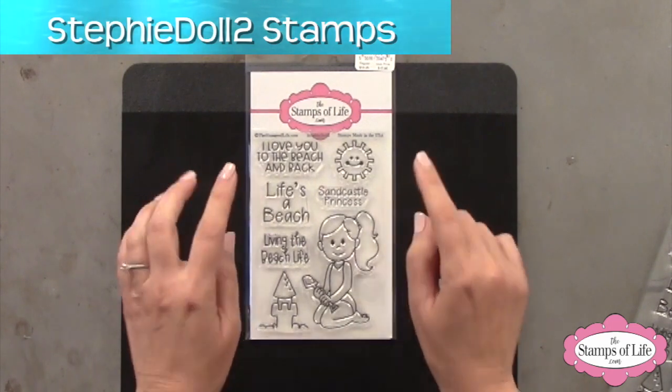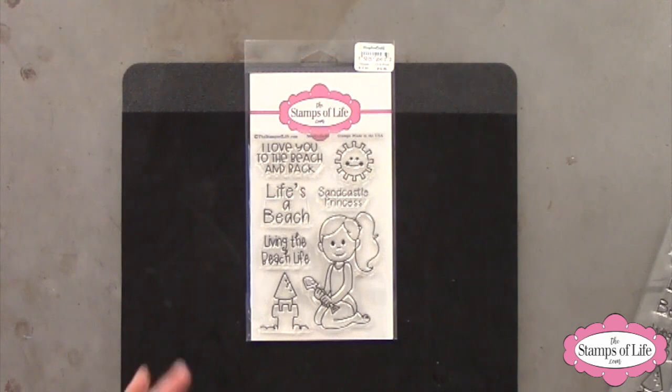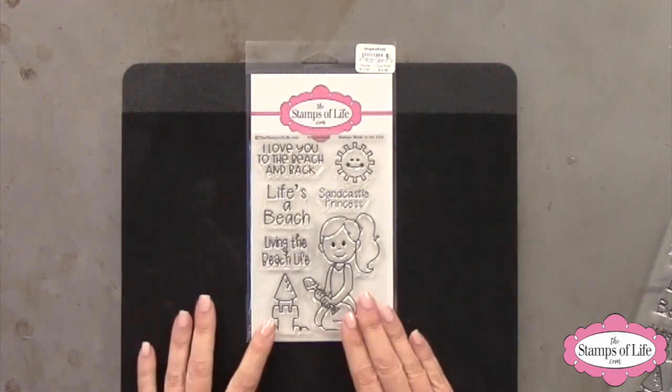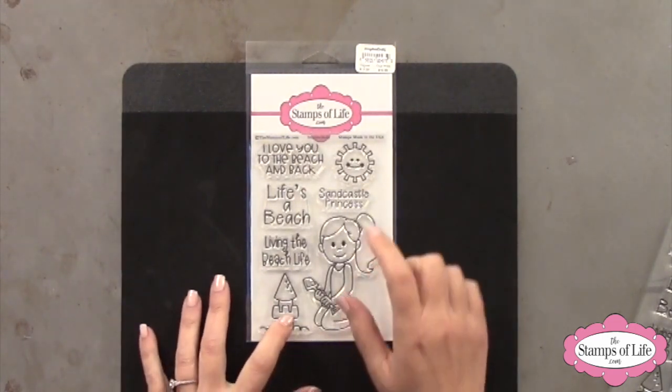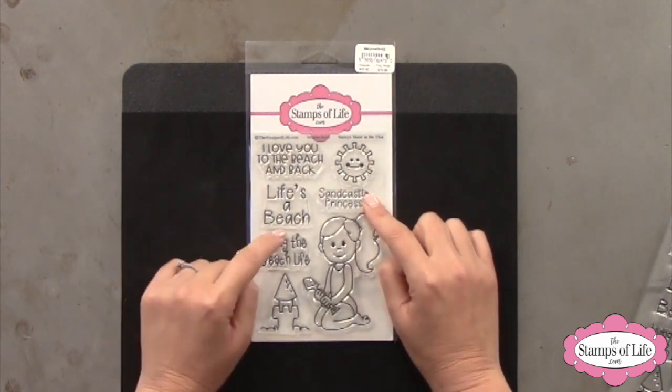Are you ready for this? It is Steffi Doll 2 and she's at the beach, because most of you know by now that I love the beach. I love to go to the beach. I don't necessarily love the sand part but I love the environment — the waves, sitting on the sand, praying, thinking, and playing in the sand with the kids. It is Steffi doll in the sand building a sand castle — it's a sand castle princess. I love you to the beach and back. Life's a beach and living the beach life, which I wish I could live.